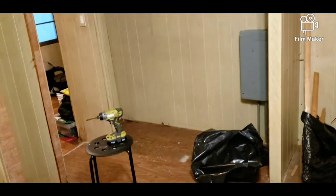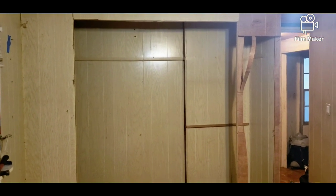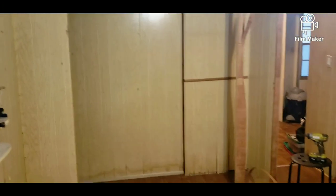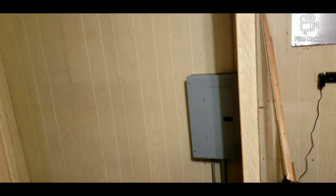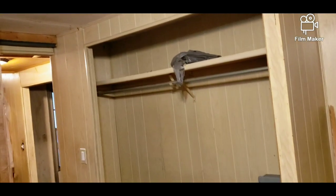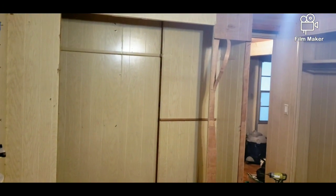Welcome everyone, here is our third video. What you're seeing here is what we're about to demo. There are two closets here — I thought they were taking up too much space. We decided to demo one, which is the one you're seeing here, and then extend the one on the right to make it longer. I thought the room would actually look a lot bigger if we do that. This is the master bedroom.